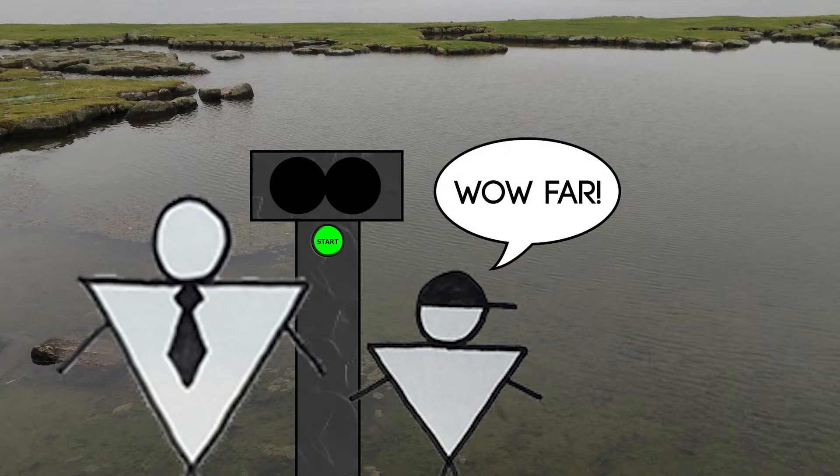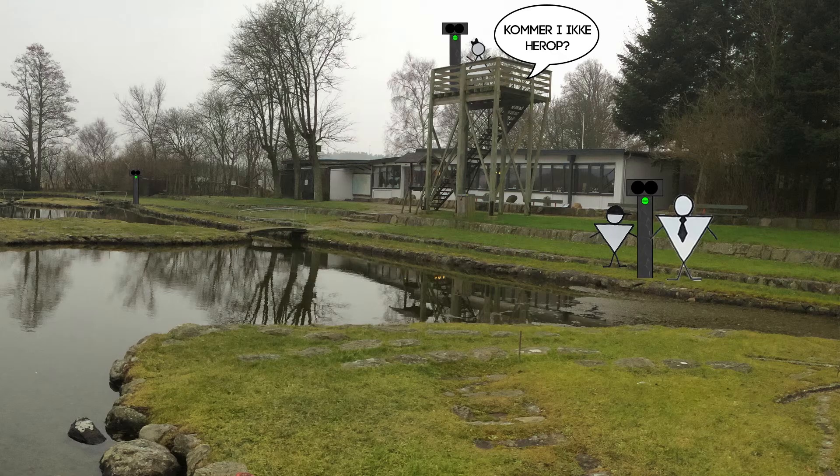Wow far! Vidste du, at den brune bjørn er virkelig god til at fange fisk? Hallo! Kommer I ikke herop? Der er en kiggerter med jer. Der er også en derovre. Lad os prøve dem alle sammen.